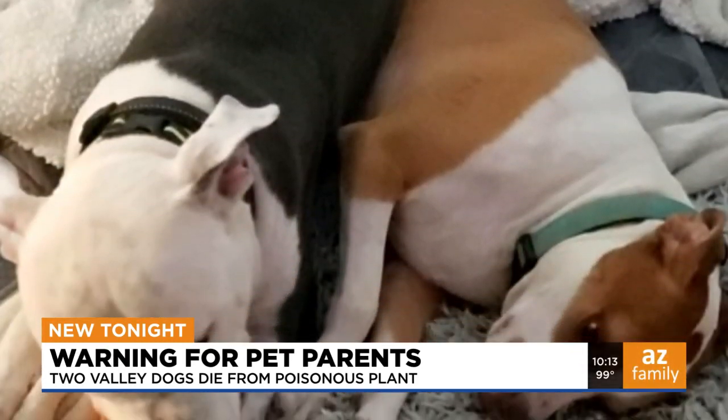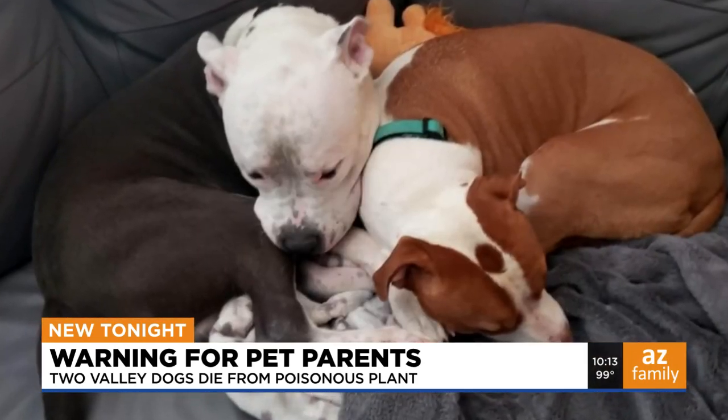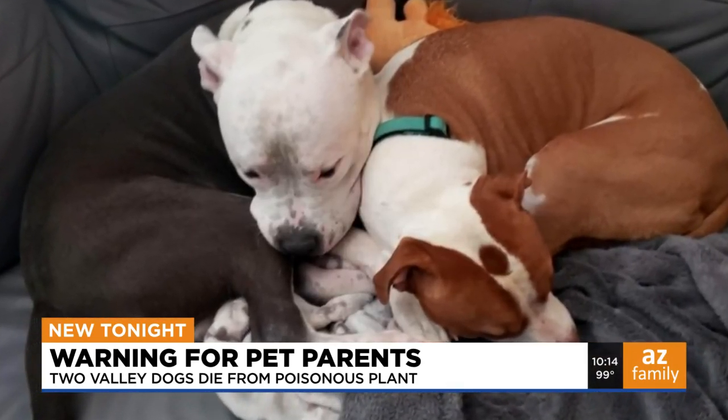Grace and Wilfred were the best of friends, according to their human, Janine Amity. Janine adopted Grace, and Wilfred was a foster in her rescue that she runs out of her house.